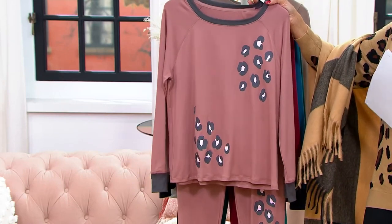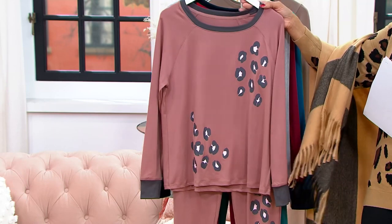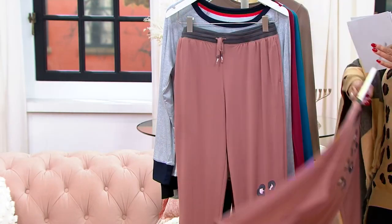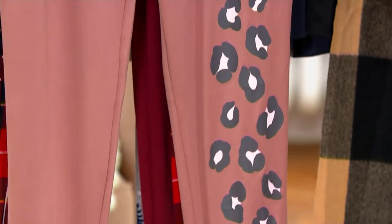We have what we call mink taupe animal. The mink taupe is the color — it's kind of a rosy taupe color, and the animal print is kind of fun, done in a charcoal gray. You'll see that print on the top and also on the jogger pajama bottom. That's mink taupe animal.